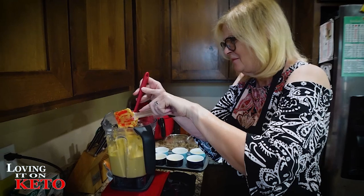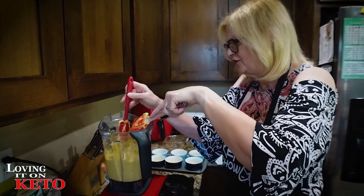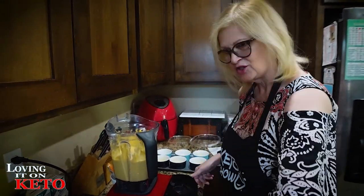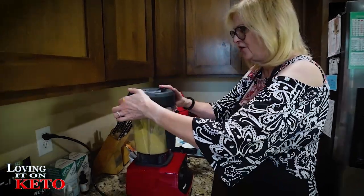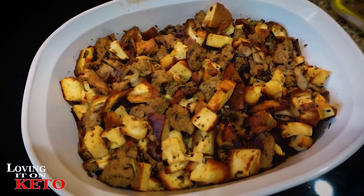I think this is two times a year where you use practically everything you own to cook — Christmas and Thanksgiving dinner. Show the stuffing — it's all done. Show the broccoli casserole — it's all done.